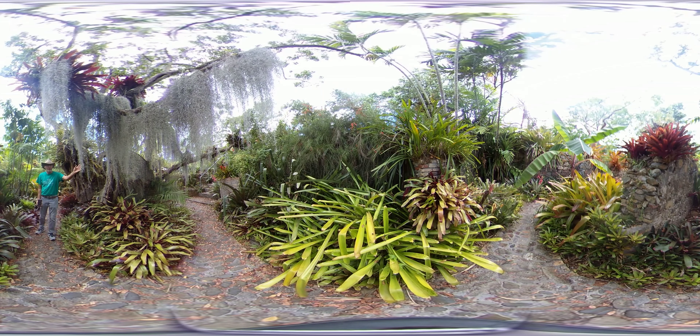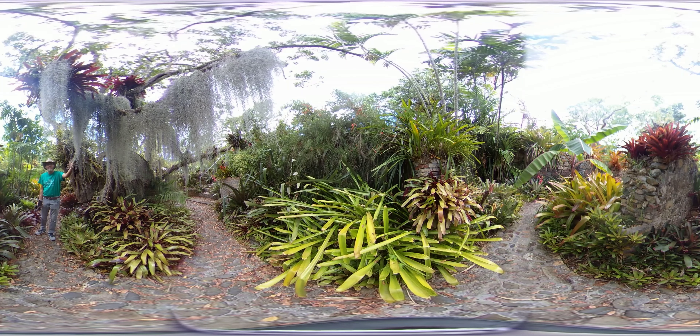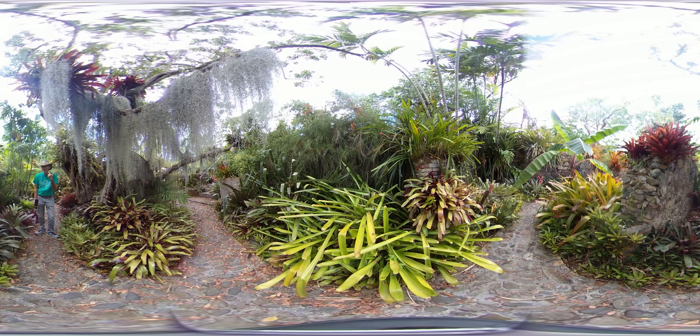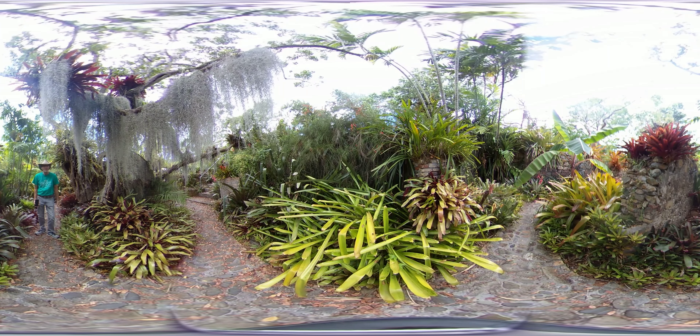I do also want to talk about the Spanish moss that's here. Spanish moss is a member of the pineapple family as well, even though it doesn't look like a lot of the other bromeliads you see around you.